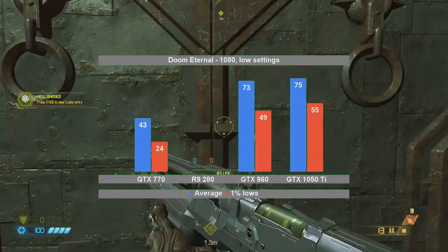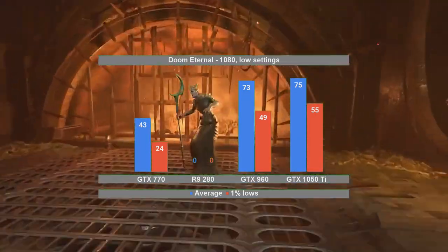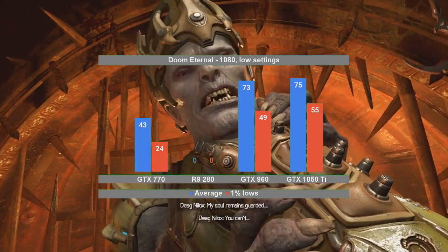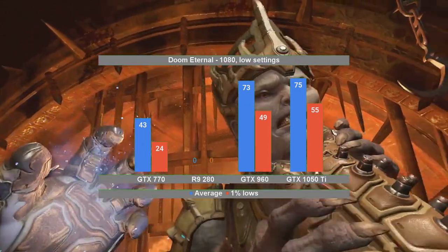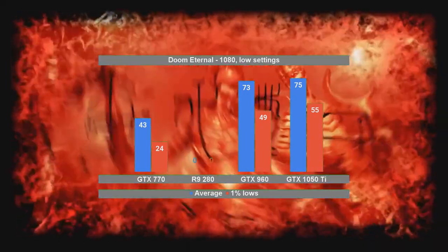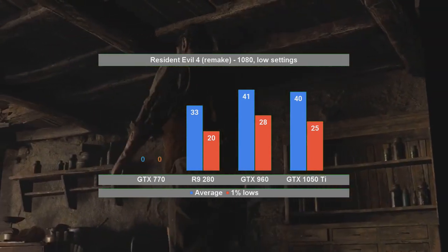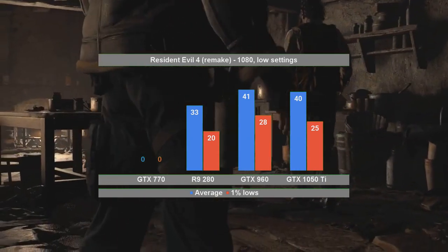In Doom Eternal, my big surprise was how the GTX 770 and R9 280 ran. The Nvidia card did not exhibit the problems that Kepler was famous for when running Vulkan titles. The R9 280 did run the game, but the visual glitches were getting worse and worse as the game progressed, to the point where whole sections of the screen would flicker. Unfortunately, the Kepler card failed to launch Resident Evil 4, so between the two older cards, both managed to screw up a game each.